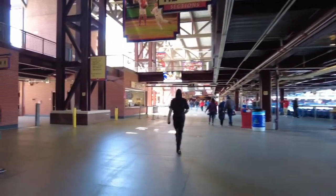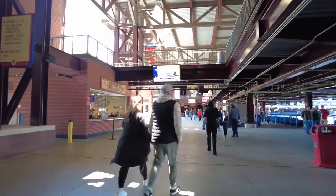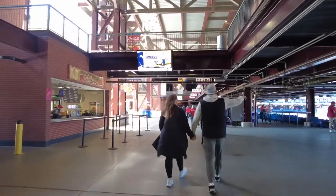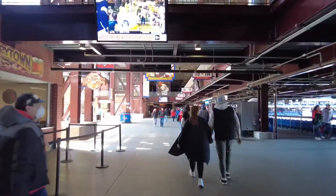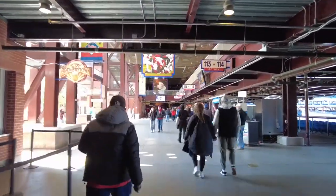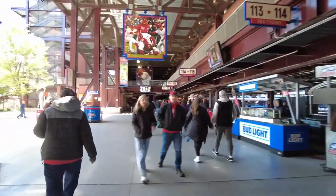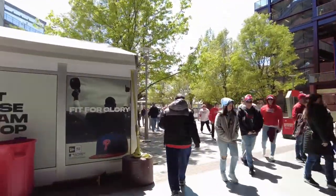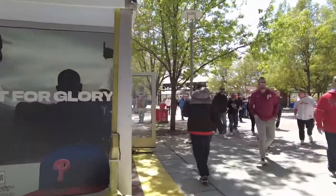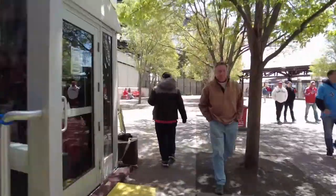We did a lap — that's a quick lap around the concourse of Citizens Bank Park. Tips and tricks: get here early, and do all the stuff at the stadium before the game starts. That way, when the game starts, you've already eaten, you've had a good time, and you can enjoy the game. Make sure you hit like and subscribe.